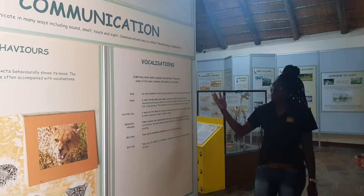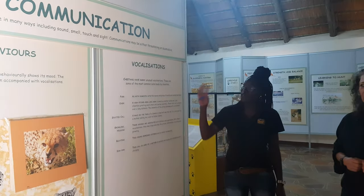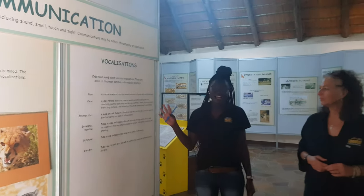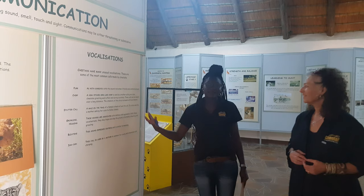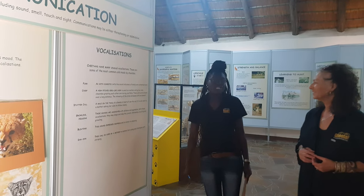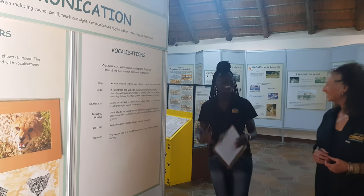This is the communications section. Like all other species, cheetahs have different ways of communicating — they purr, they chirp, but they do not roar like lions do. Every sound that they make communicates something specific to the other cheetahs, just like we communicate various things in the human language. Cheetahs also have a cheetah language.